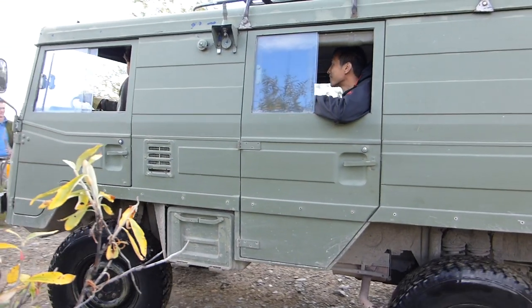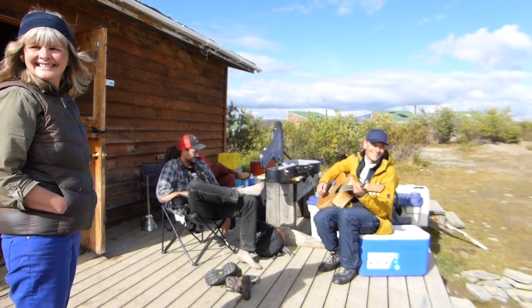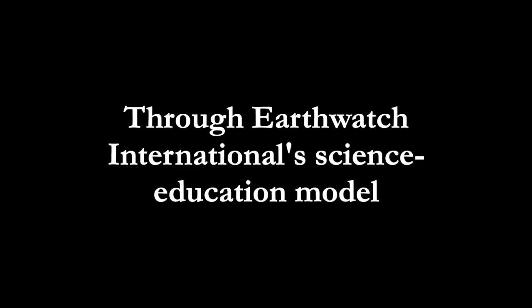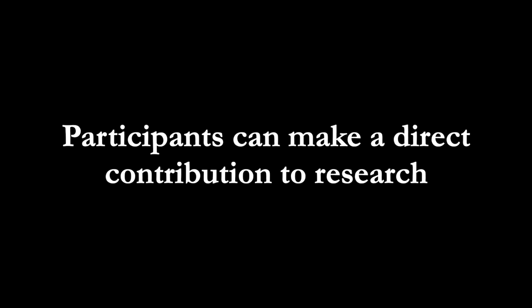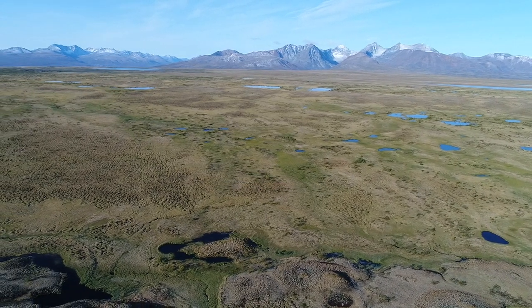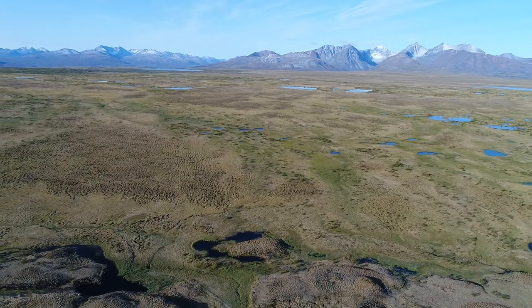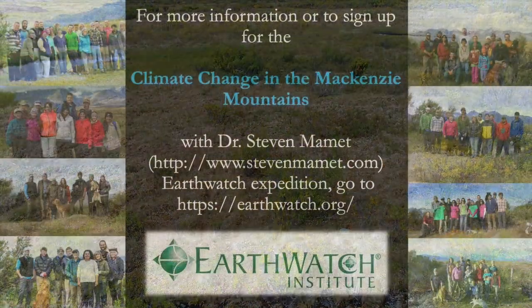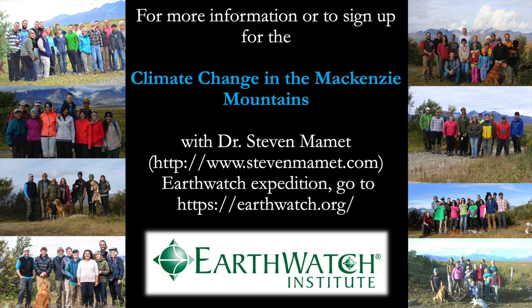Finally, there's always great camaraderie. Through Earthwatch International's science education model, participants can directly contribute to research and immerse themselves in the wonder of the subarctic. For more information, check out the links here. Thank you.